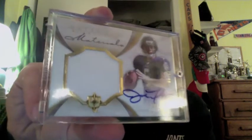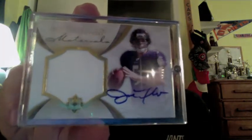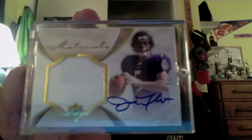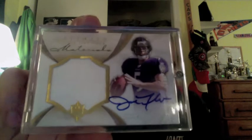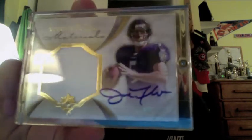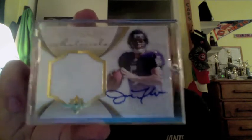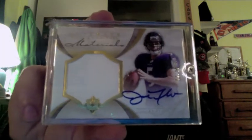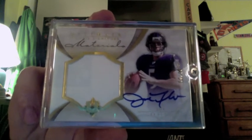This first beauty here is from 2008 Ultimate — the base Jumbo Jersey rookie autograph out of 99. My first Joe Flacco rookie autograph from Ultimate. These cards are selling for around $200. I picked these up possibly to trade or to sell if anyone is interested. Beautiful looking cards, nice on-card autograph.